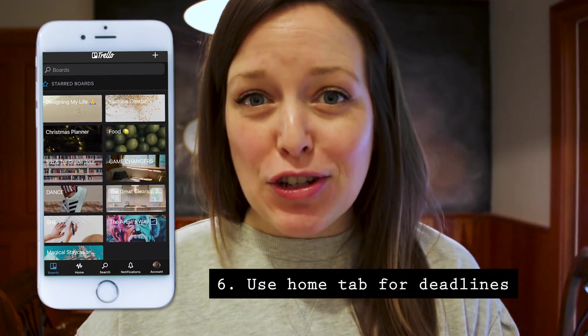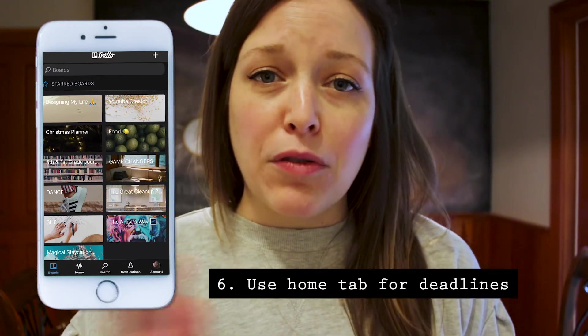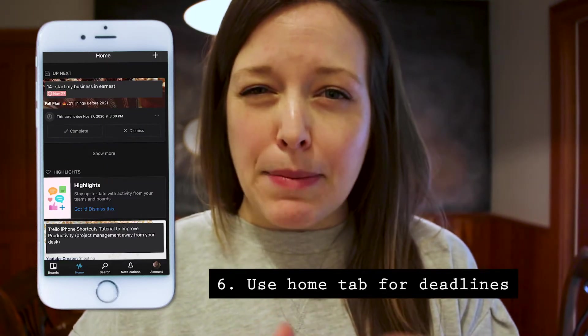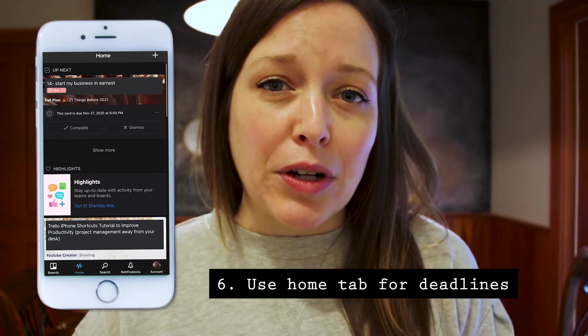My sixth tip is to use the home tab. There's not just the boards tab where you're able to see an overview of the board, but if you go to the home piece on the bottom towards the middle, you're able to see all the cards that are coming up, the deadlines, and anything that's recently been worked on.